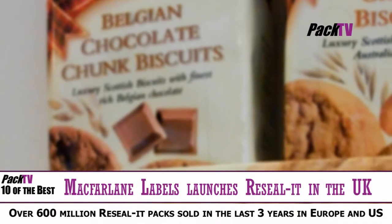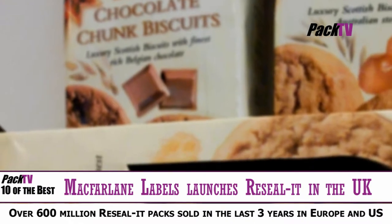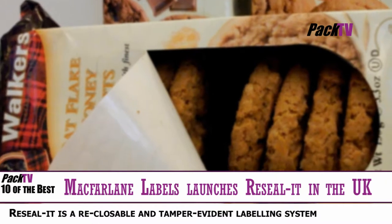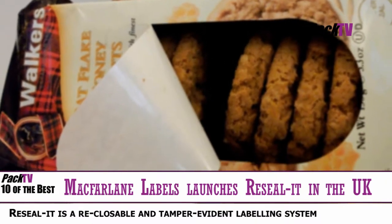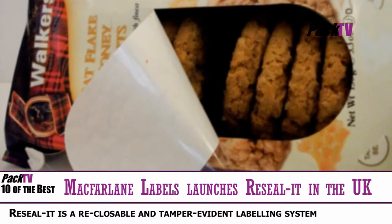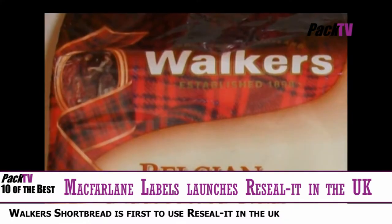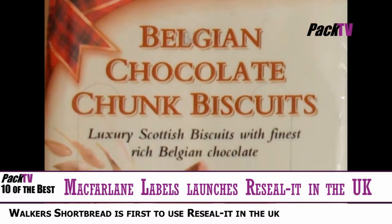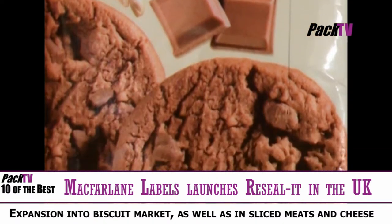McFarlane Labels have launched an innovative packaging system, ReSealIt, in the UK with Walker's Shortbread, the worldwide brand famous for traditional Scottish products including shortbread and oat cakes. ReSealIt is a reclosable and tamper-evident labelling system which allows consumers to easily open products and reseal them again, without the fuss of cling film or storage containers.